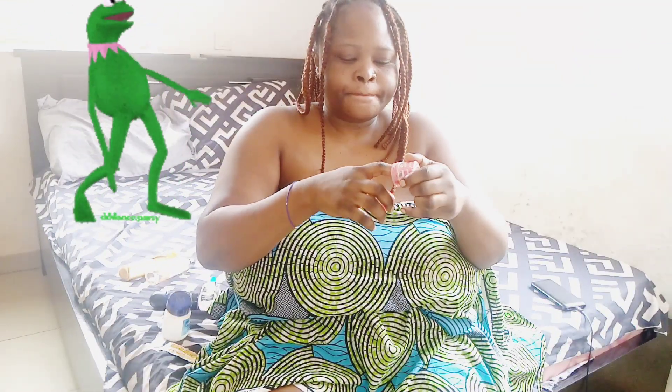Of course we don't want cracked lips, we don't want dark lips, so I'm just going to go in with my lip balm to make sure my lips are all soft, moisturized, and really good to go.